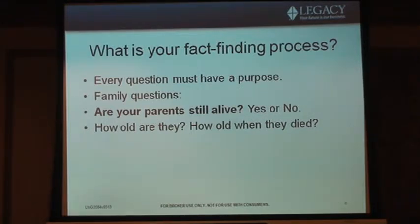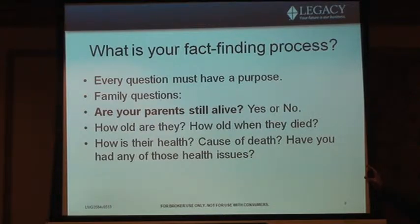The next question is: how old were they when they died, if they did? If they died young, you might rethink what you're trying to sell them. More importantly, if they're still alive — how's their health? This is where you start gathering data. 'My mom has diabetes, dad's getting Alzheimer's.' The next question is: do you have any of these health issues yourself? DNA often carries parents' health issues. Then, what was the cause of death? You can write all that down and use it when running a disability case, long-term care case, or life case — and Dunhill can advise you on the best product and company given that information.